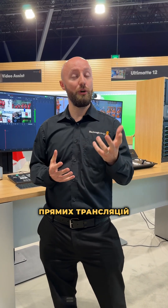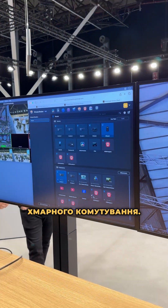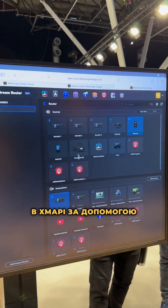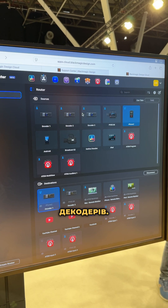Also in live production, we're showcasing a technology demonstration for stream routing and cloud-based switching. This utilizes Blackmagic Cloud, where we can build a router and a switcher in the cloud using our new encoders and decoders.